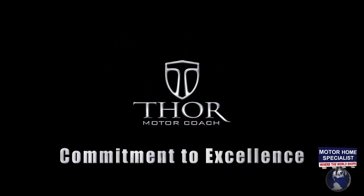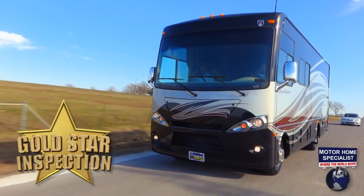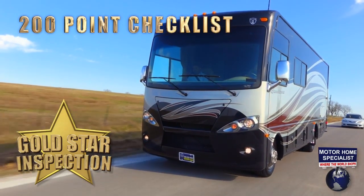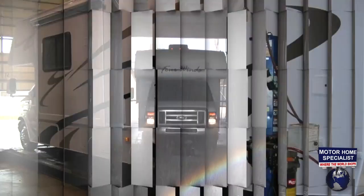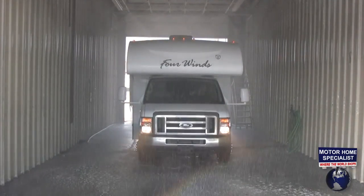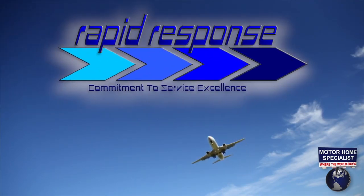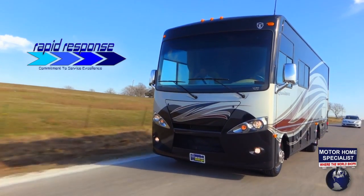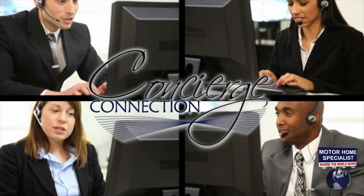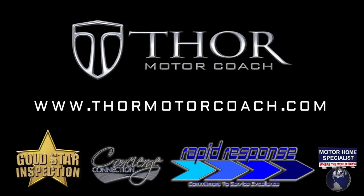Thor Motor Coach's commitment to excellence in manufacturing has also recently been taken to new heights. Thor has implemented the Gold Star Inspection Process, requiring every motorhome to pass a more than 200-point inspection and road test before leaving the factory. The final inspection includes a computer alignment, and every unit is rain-booth-tested to detect any possible leak before shipping. You'll also enjoy Thor's Rapid Response Parts Program, which overnight express ships parts when required for coach use or safety concerns, and Thor's new Concierge Connection for customer relations and factory support. Visit ThorMotorCoach.com for complete details.